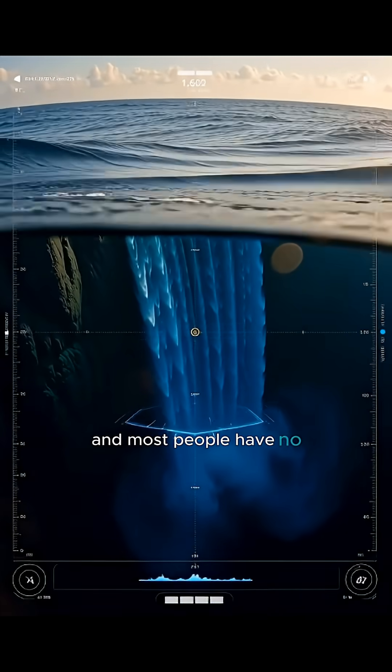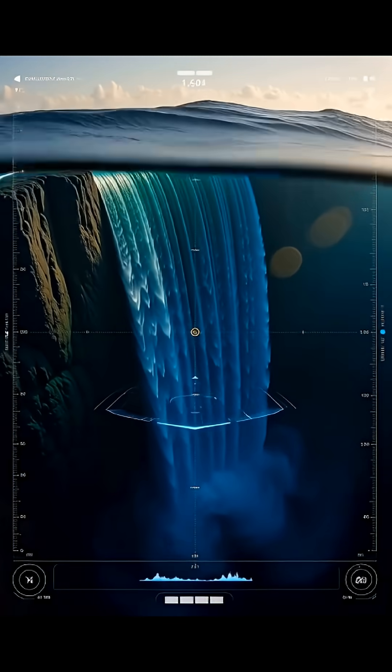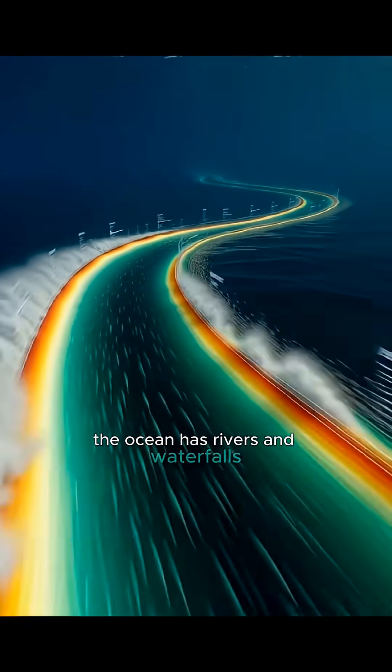And most people have no idea it exists. The ocean has rivers and waterfalls, hidden in plain sight.